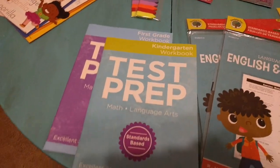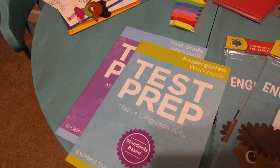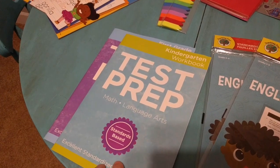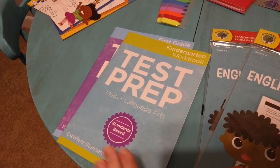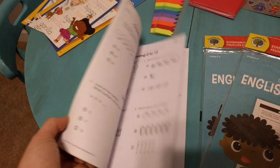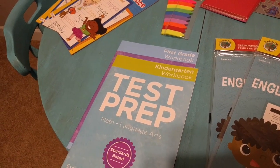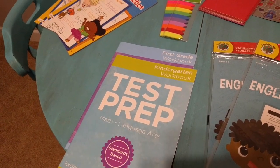Something else I found — they have these from kindergarten through third grade — they are test prep books. They're standards based. I'm not exactly sure what standards they're based on, but I figured this would give me a good idea of what they know. I'm probably going to do these with the boys in March or April just to kind of gauge how they're doing.